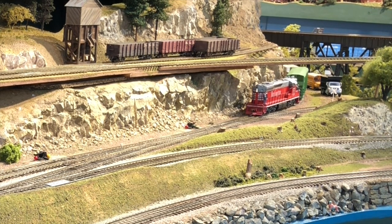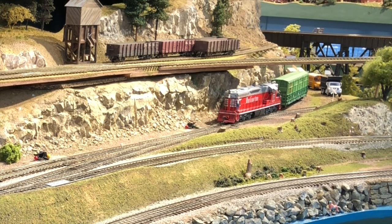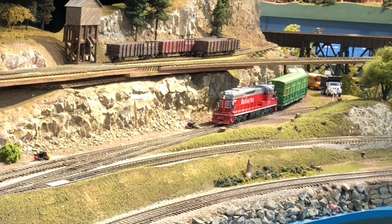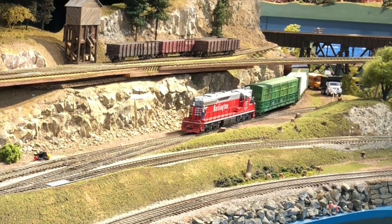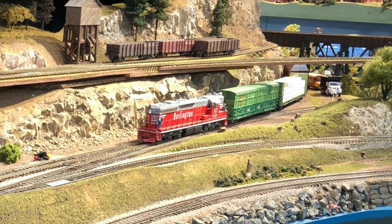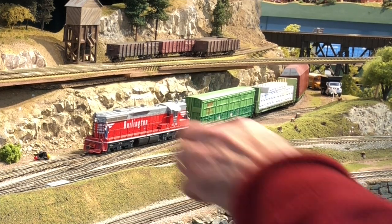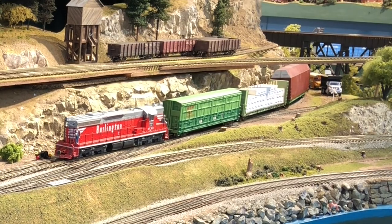We're going to stop and let the brakeman get out and align the switch properly. In the case of these first two switches, they're already aligned properly. But I wanted to demonstrate that a train like this coming into a yard like this would pretty much have to stop at every switch in order to enter the intended track. We model railroaders tend to line all our switches up at once and then roar in with our train in a big hurry. But actually railroading is a slow and steady wins the race kind of thing — you have to stop a lot to flip switches. I'm trying to learn how to be patient and do that more. It makes it more realistic in the end.